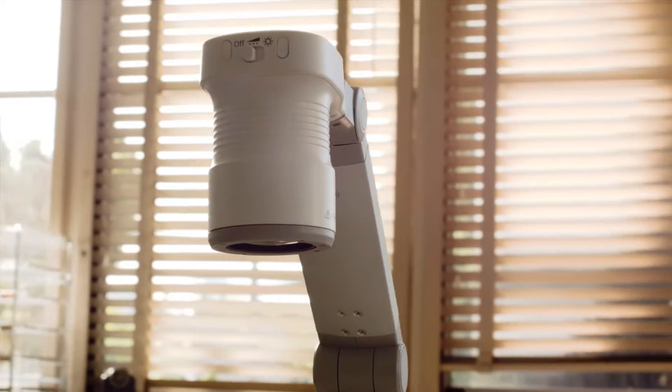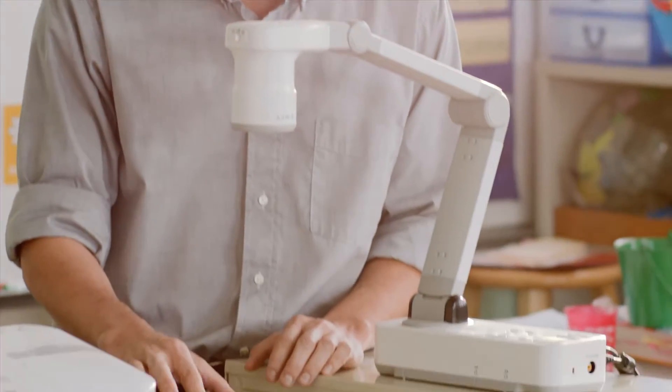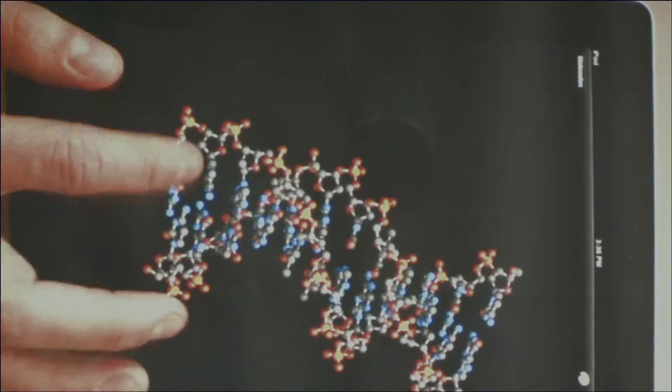When I got the new document camera from Epson, what struck me about it first was the visual element, which was amazing.